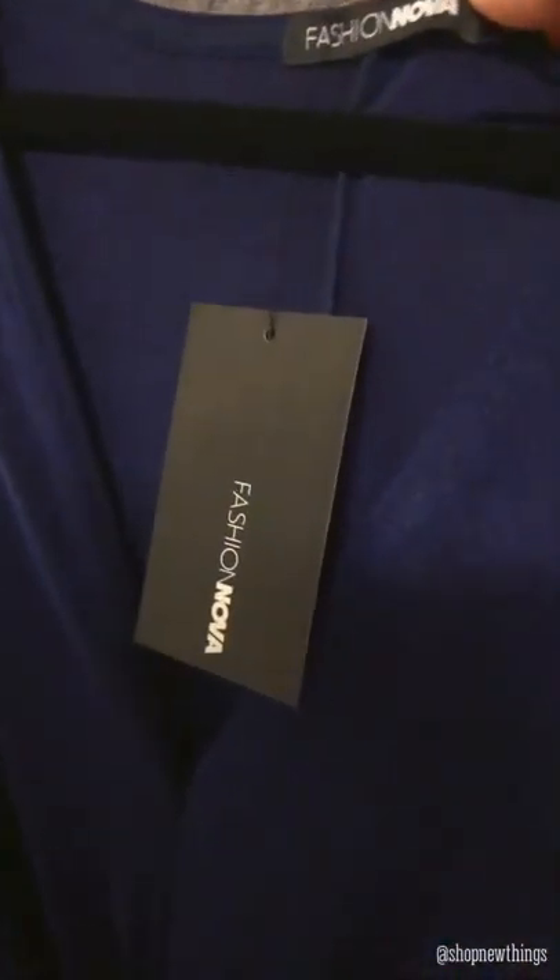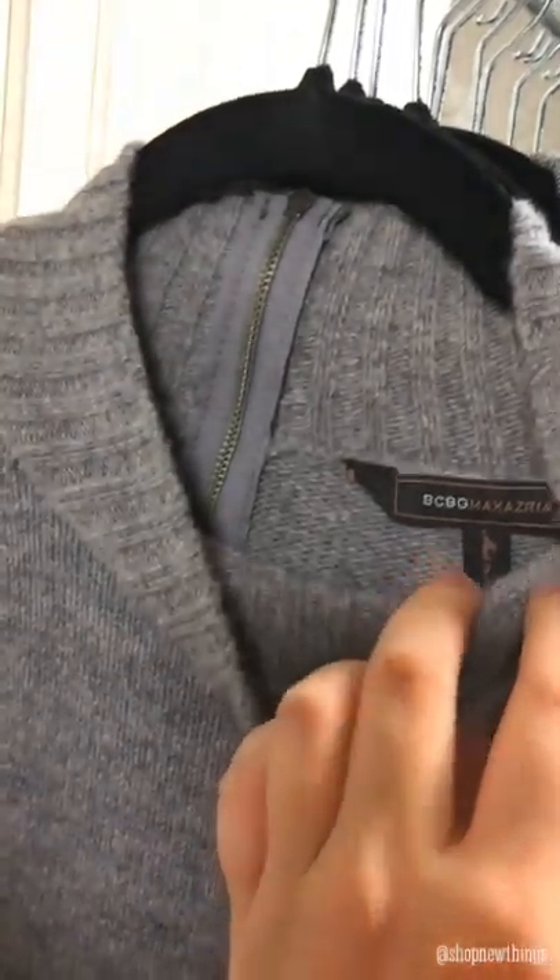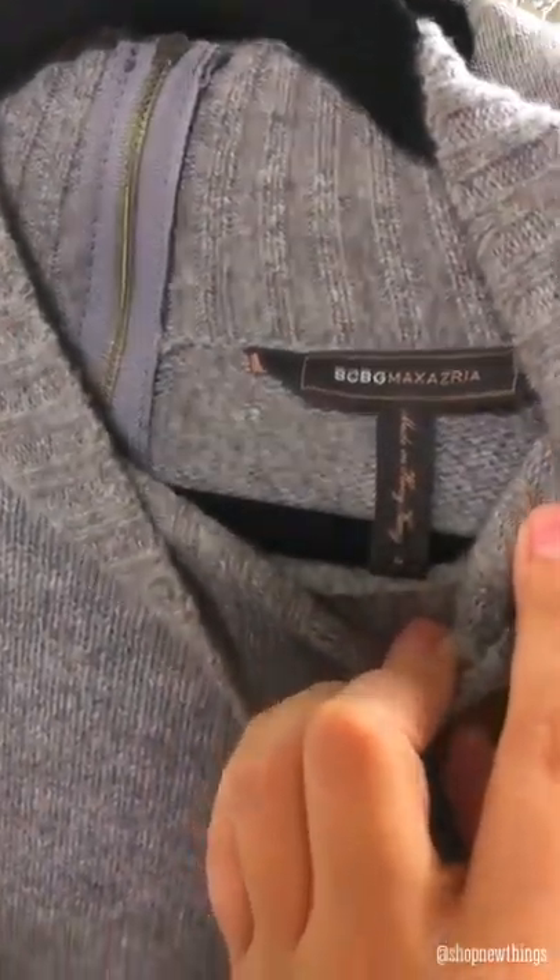And then I found this new-with-tags Fashion Nova, size large — it just ties at the waist and then flows all the way down in this really pretty blue. Then I found this BCBG Max Azria size medium turtleneck sweater dress.